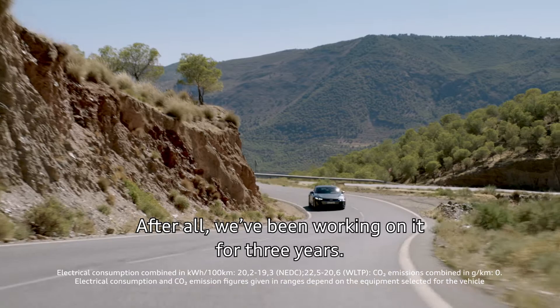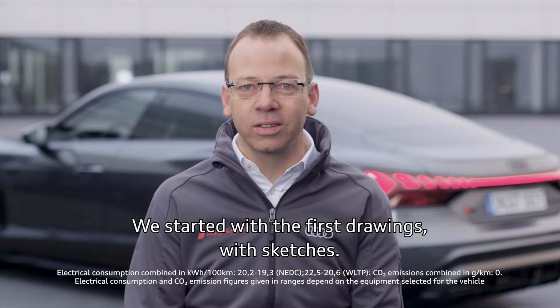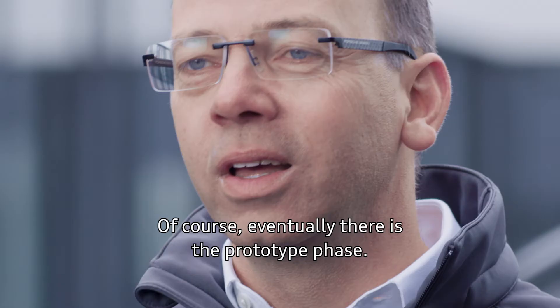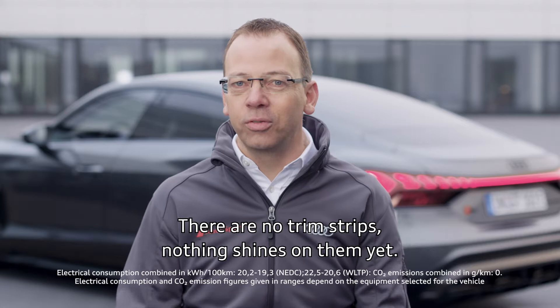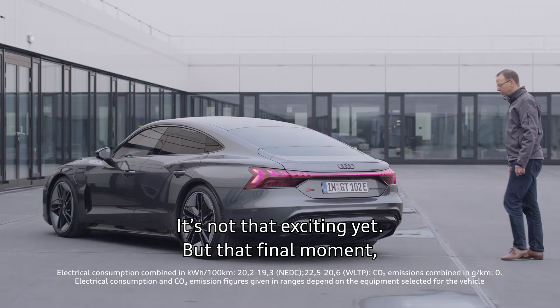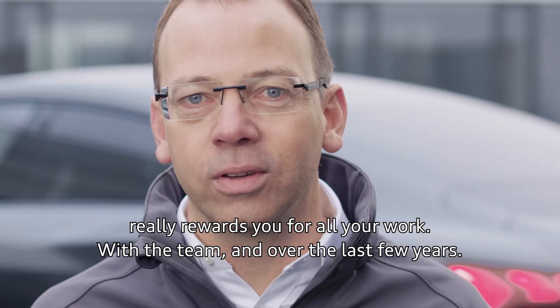After all, we've been working on it for three years. We've dreamed of this vehicle — we started with the first drawings, with sketches. At some point you have the first small details in your hands. One day there are seat boxes where you can already see a part of the vehicle. Eventually there is the prototype phase — the vehicles are still painted black, there are no trim strips, nothing shines on them yet. But that final moment when the vehicle is completely finished is incredibly satisfying and really rewards you for all your work. With the team and over the last few years, it's just an insanely great moment.